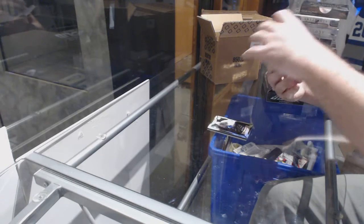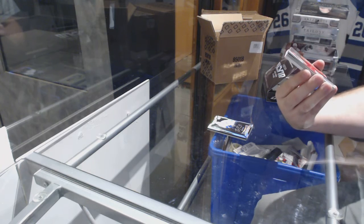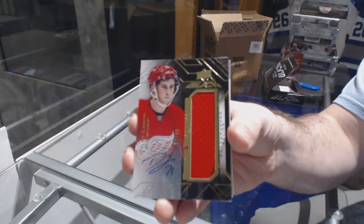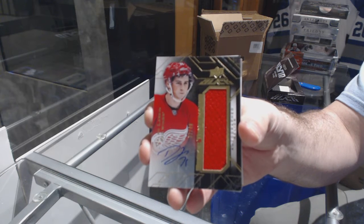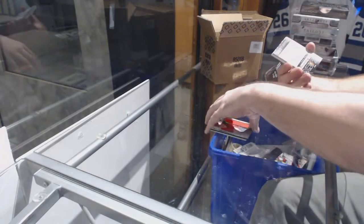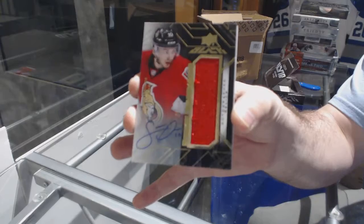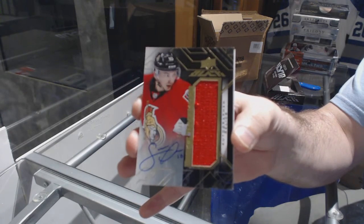We've got a rookie trademarks autograph relic, number 240, Dylan Larkin. We've also got a rookie trademarks autographed jersey for the Ottawa Senators, number 40, Shane Prince.